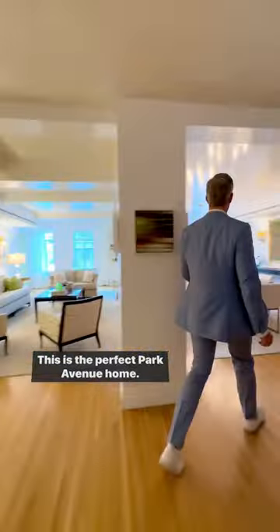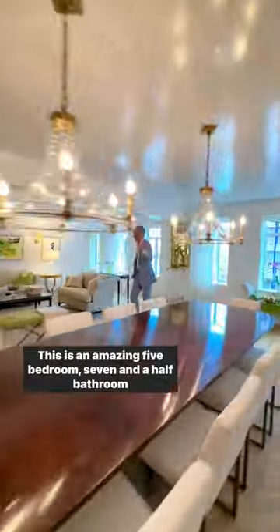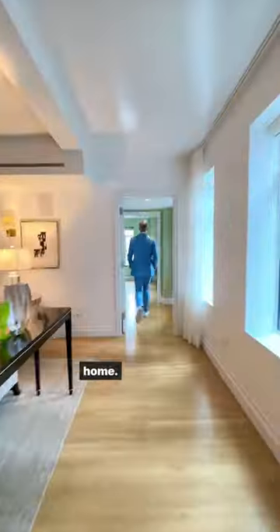This is the perfect Park Avenue home at 737 Park. This is an amazing five-bedroom, seven-and-a-half-bathroom home, over 4,700 square feet.